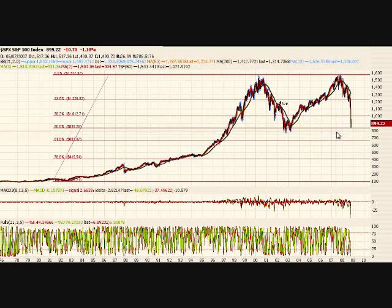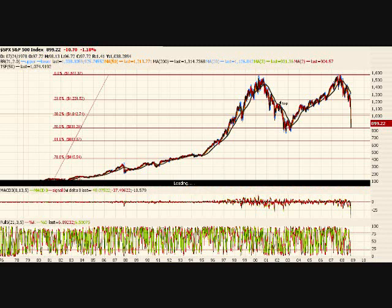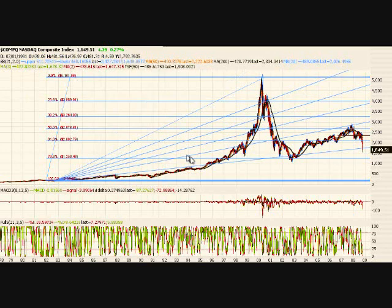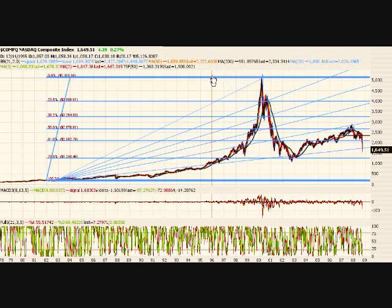And here we've got the NASDAQ — man, this thing's amazing with the tech bubble and all that. I've got double Fibs: the fan and the regular Fibs on here. You can see we still have a little room to drop. We did hit this Fib, we did break it on the fan. I like how it kind of stayed in here and worked it pretty good. It broke just barely, but still it offered pretty decent support. It hit here, broke here, came back here — so it wouldn't surprise me if we see a bounce on that.